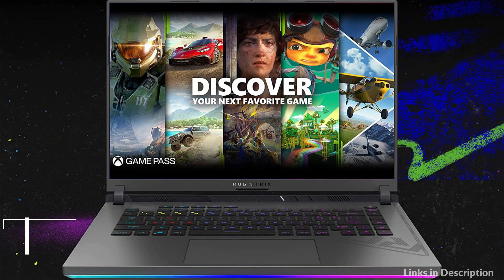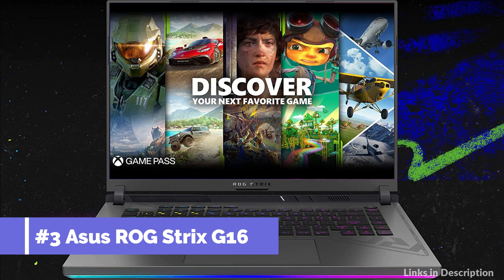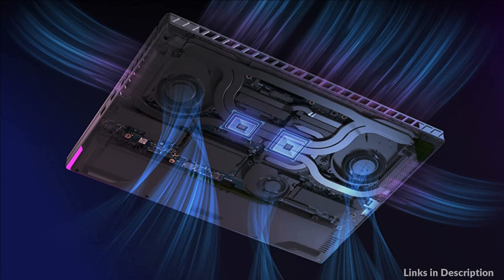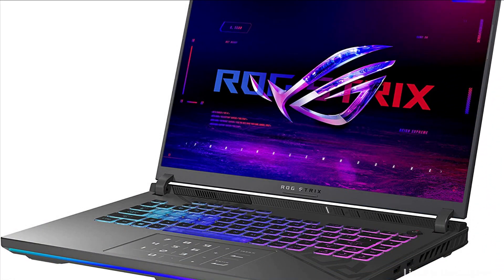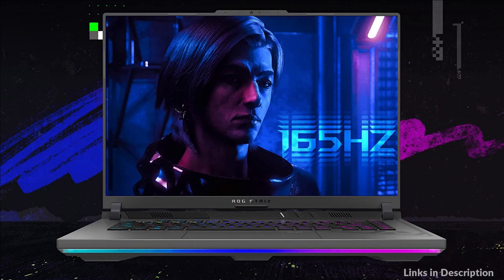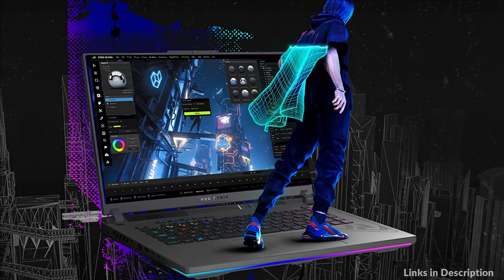On number three we have Asus ROG Strix G16. Raise your game and carry your squad with the new ROG Strix G16, a powerful gaming laptop that features Windows 11, a 13th Gen Adelkari processor, and an NVIDIA GeForce RDX 40 series laptop GPU. With DDR5-4800MHz memory and PCIe 4x4, this laptop is designed to provide lightning-fast performance and minimize loading times. The ROG intelligent cooling system with upgraded liquid metal on the CPU and tri-fan technology ensures that the laptop can handle the power it can deliver.